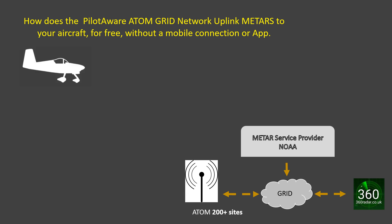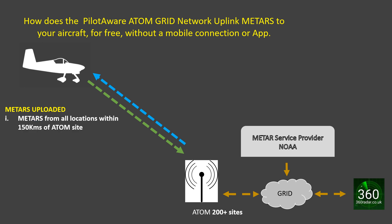When an aircraft flies in range of an Atom Grid Network, METARs are automatically uploaded. These are provided for all METAR locations within 150 kilometers of the reporting Atom Station. One METAR is delivered every eight seconds, resulting in the full set being available within one to two minutes. This means that if you have a PilotAware Atom Station at your airfield or club strip, you will have the full set available before you take off.